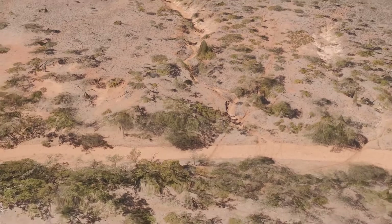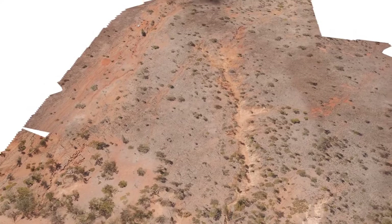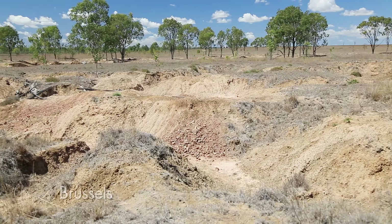Four of the sites also had photogrammetry imagery taken so we could survey the area to see what the site was like pre-works and then post-works. The photogrammetry imagery FBA has used for these erosion sites is a really new and innovative process. Using drones, we're now able to use that technology and we're really excited to see the data we can get off that to help target other erosion projects.